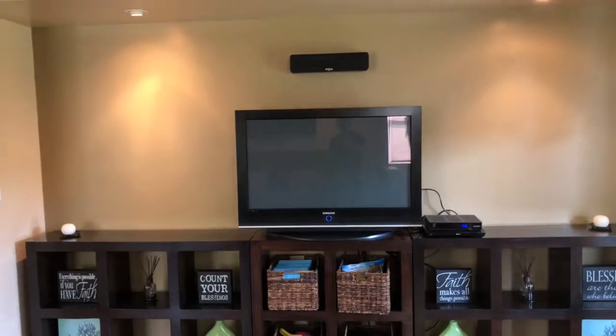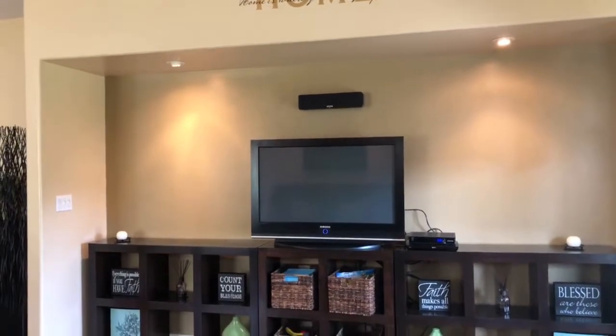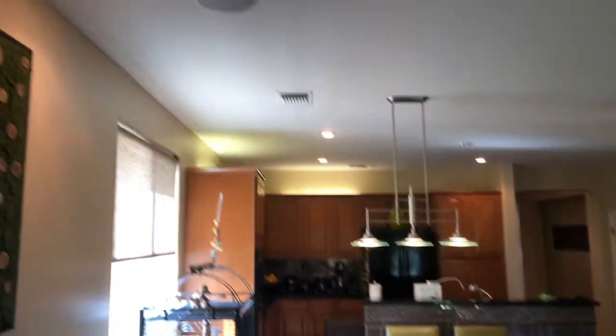More beautiful tile work here. It's a nice area for an entertainment center — it'll fit modern electronics, as well as built-in surround sound.